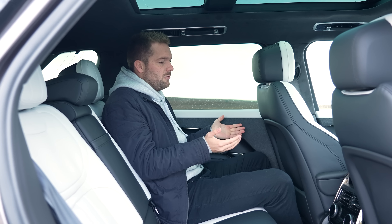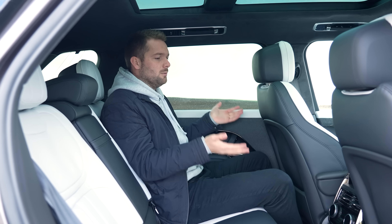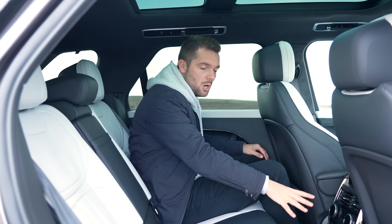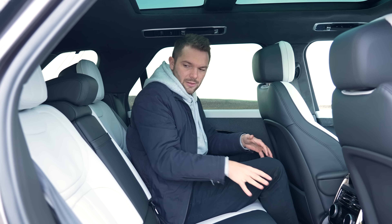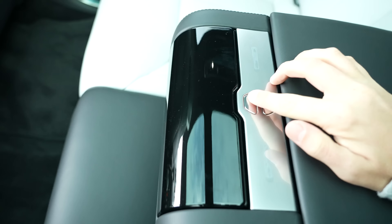Being a Range Rover, passenger space is also vitally important and, as you'd expect, there is acres of it back here. The panoramic sunroof makes it really nice, light and airy, and this really nice light interior helps as well. We've got dual zone air conditioning, heated seats, chargers, and a really nice armrest in the middle with cup holders and a bit of storage.